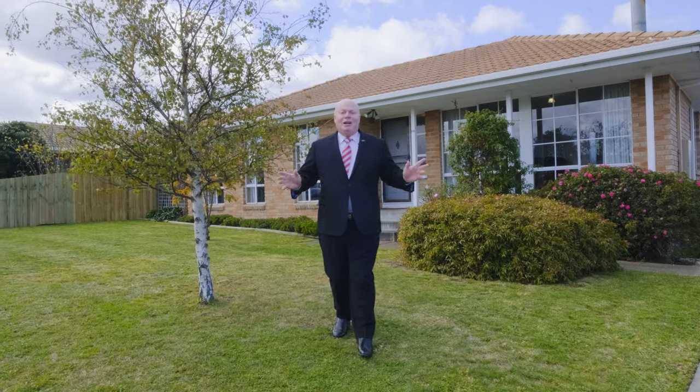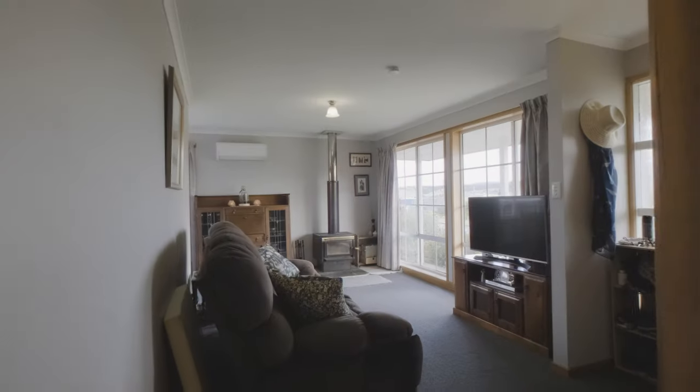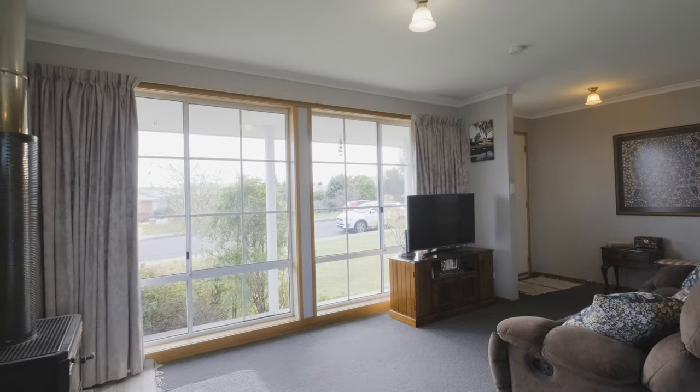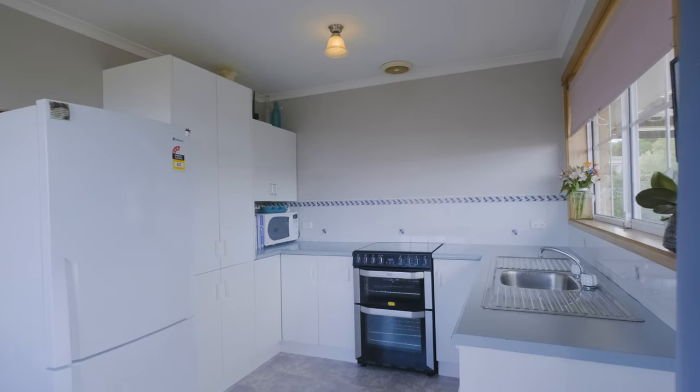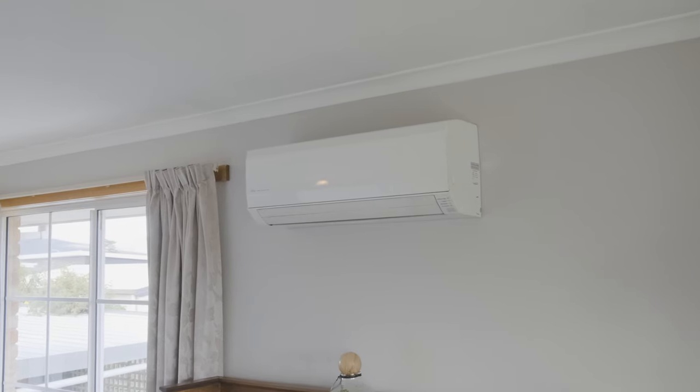Hi everyone, I'd like to welcome you to 10 Horsham Road right here in Oak Downs. Just behind me is a beautiful well-loved cottage filled home just waiting for you. Inside the home there's an open plan lounge area, kitchen and dining, slow combustion wood heater and reverse cycle air conditioner.